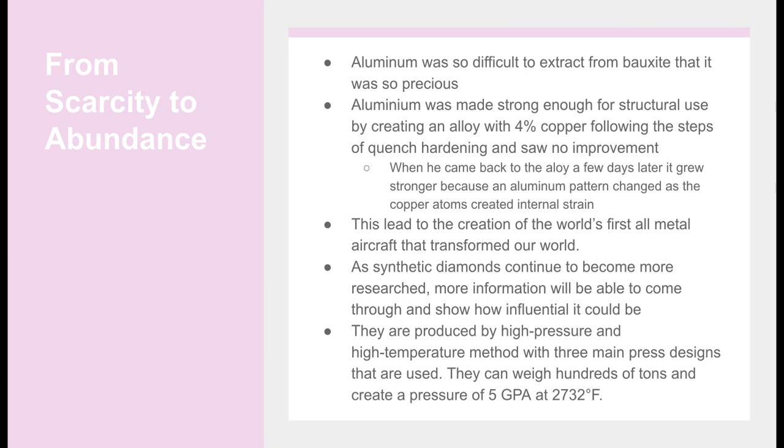Aluminum was so difficult to extract from bauxite that it became one of the most precious metals. It was made strong enough for structural use by creating an alloy with 4% copper, following the steps of quench-hardening, but saw no improvement. When the scientists came back to the alloy a few days later, it grew stronger because an aluminum pattern changed as the copper atoms created an internal strain. This led to the creation of the world's first all-metal aircraft that transformed our world.